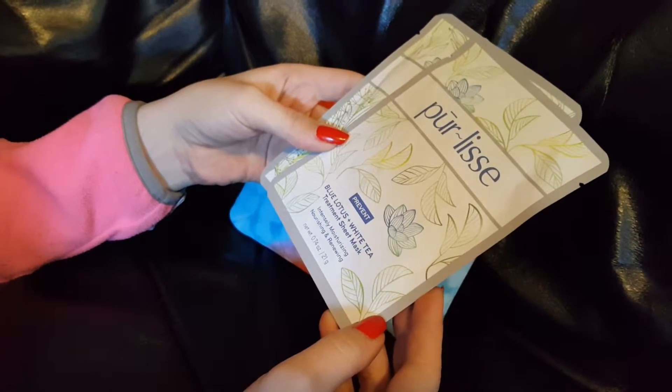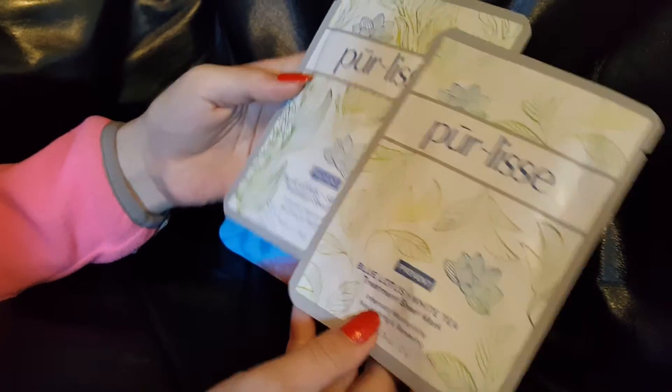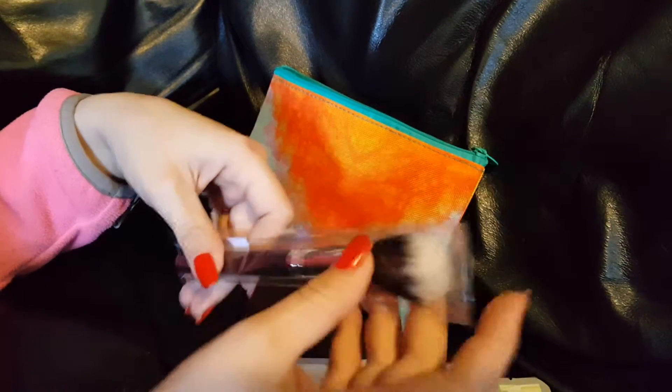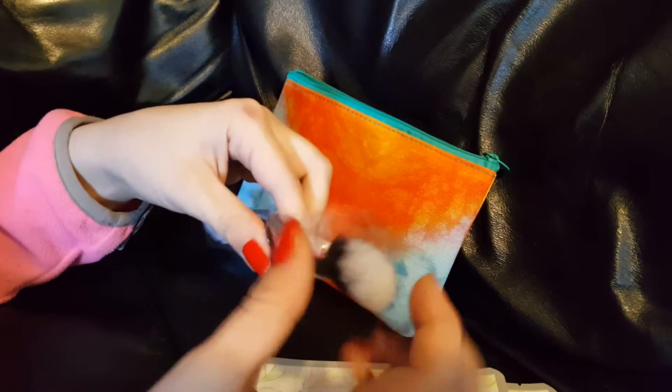First we've got Blue Lotus and White Tea treatment sheet masks — those are the full peel face masks — and they gave you two samples of those. Then we've got this brush, which is super soft and very nice. It says crownbrush.com.